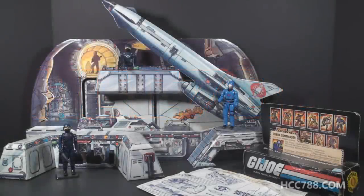Hello everybody, Hooded Cobra Commander 788 here, and this is a very special quick shot. This is one of my holy grail G.I. Joe toys, which I acquired recently. This is the 1982 Sears Exclusive Cobra Missile Command Headquarters.